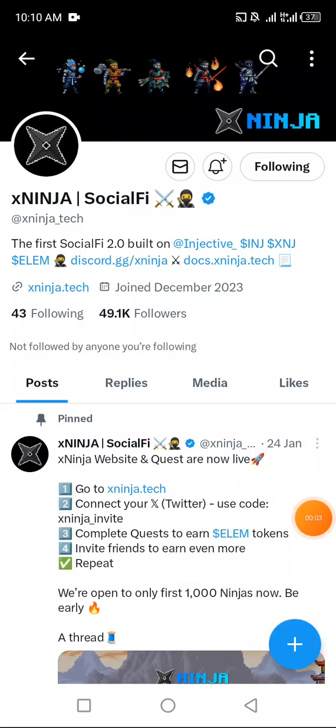Hey guys, welcome back to the channel. Today I'm going to walk you through how to join the X Ninja airdrop. We have just two days left — please do not ignore this. Make sure as you watch the video, you implement exactly what I show to earn LM tokens. You complete tasks to earn LM tokens, and if you invite friends you earn even more. Always remember to use the video to invite your friends.